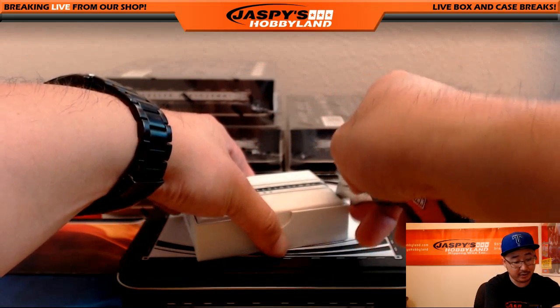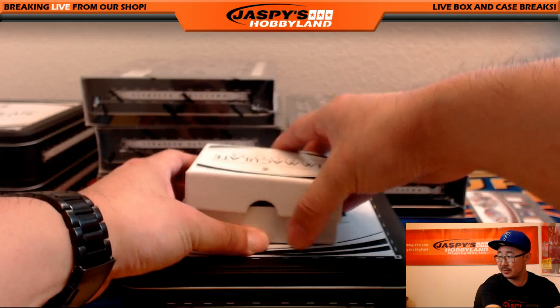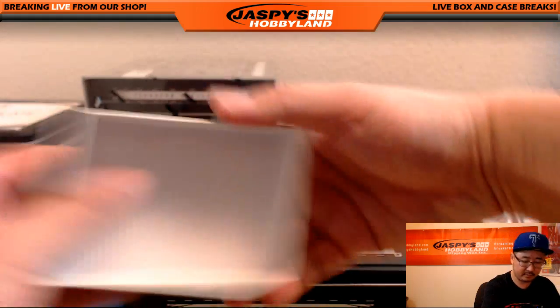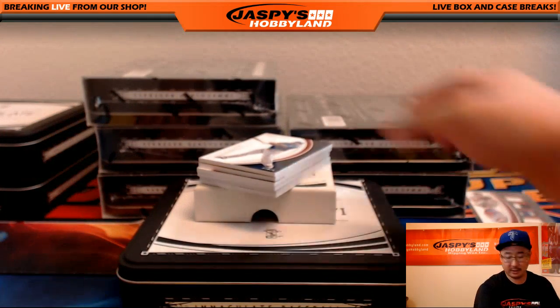Pick Your Team number three is on the website, folks, so be sure to check that out. Pick Your Team three is on the website. Alright, next one, good luck.